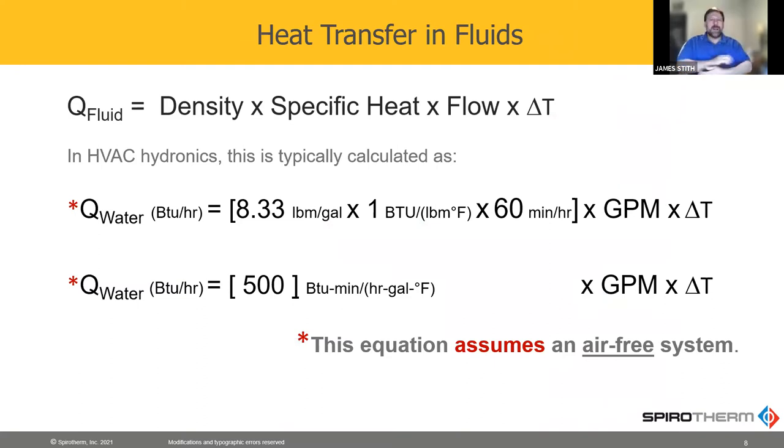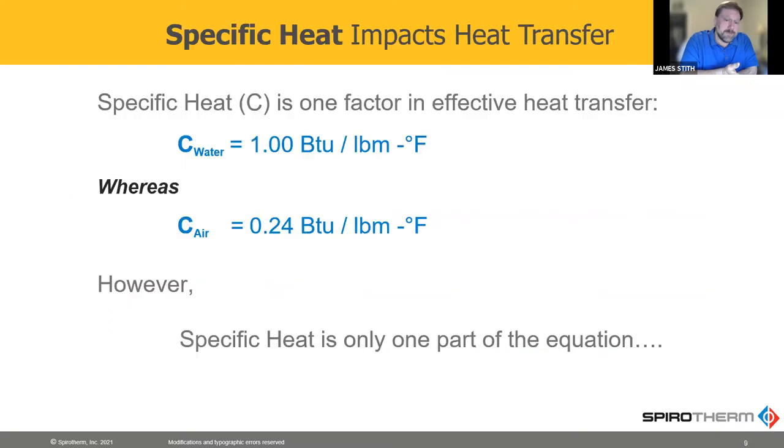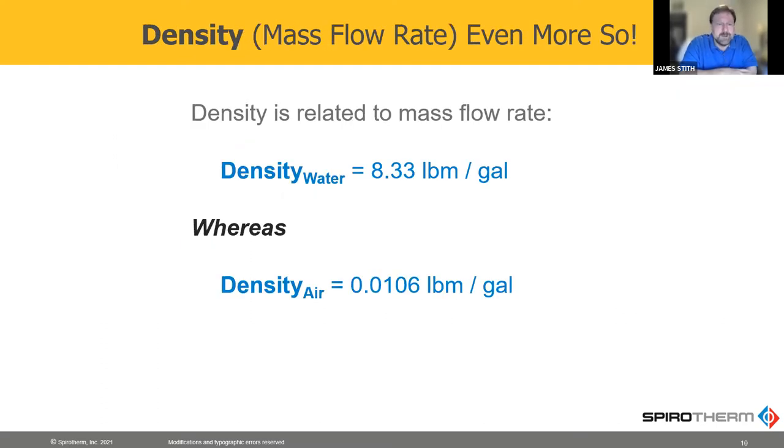I think we're all familiar with the Q = 500 × GPM × ΔT equation. The 500 is made up of 8.33 times 1 times 60, which is the specific heat and the density — but that's just for water. We know if we add glycol, we have to make adjustments to that equation, and it also assumes an air-free system. The specific heat of air is only 24% of that of water, which is a small issue, but density is really huge — the density of water is huge compared to air.